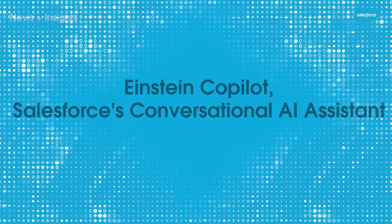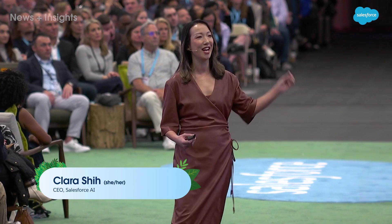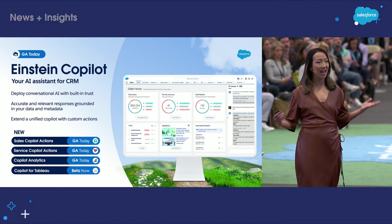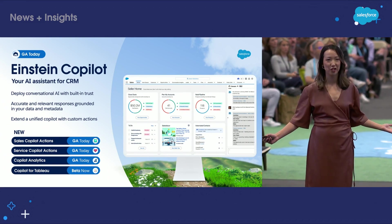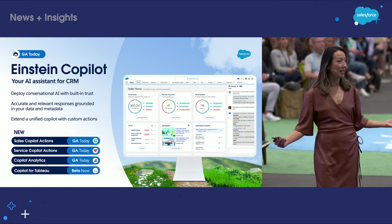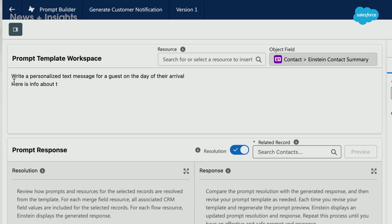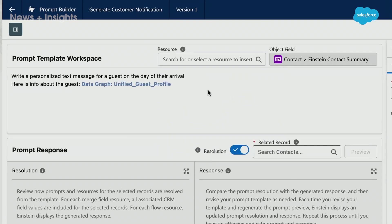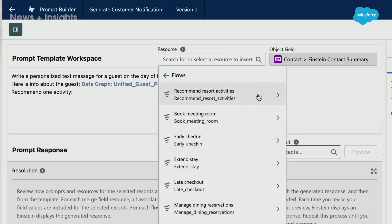I'm so thrilled today to be announcing the general availability of Einstein Copilot. Einstein Copilot is your one unified AI conversational assistant across every Salesforce application — Sales, Service, Marketing, MuleSoft, Tableau, Slack. Einstein Copilot, out of the box, is automatically aware of and grounded in your organization's data and metadata.